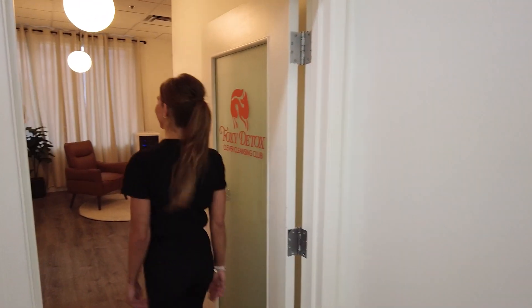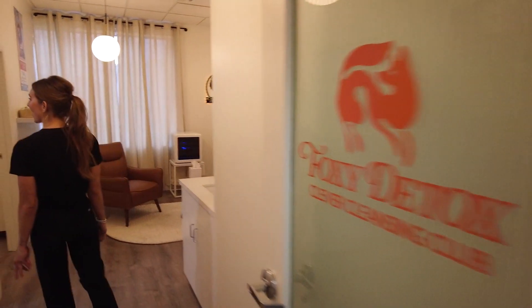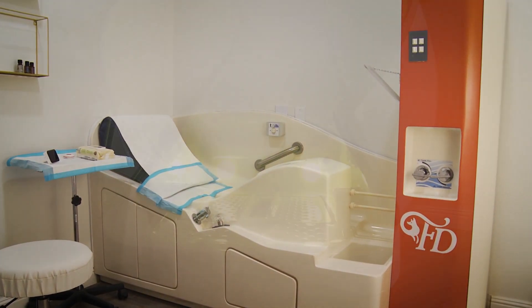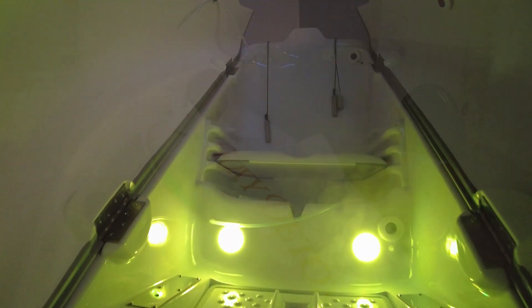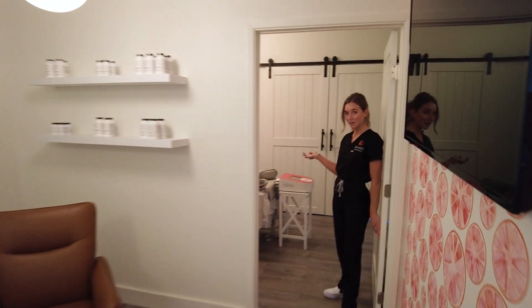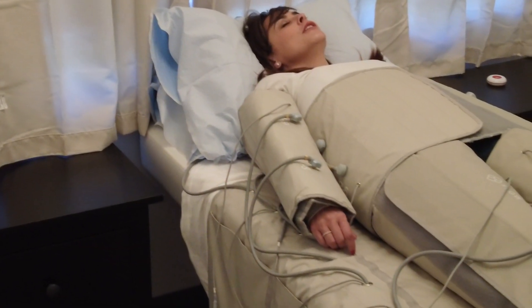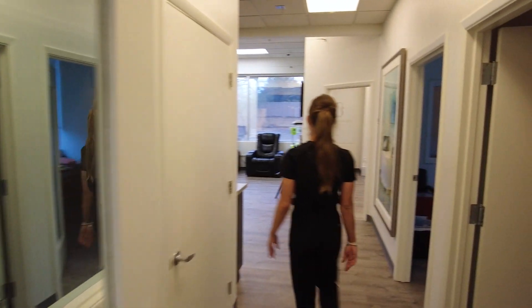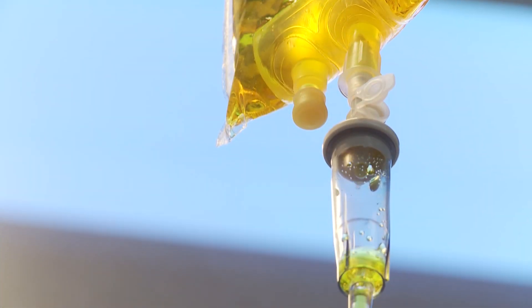This is our little Foxy Detox suite where we make cleansing fun. We have colon hydrotherapy in this room, an ozone sauna in here, and then we do some lymphatic work in this room. We usually do a circuit of the three. And this way is going to be our premier IV room.